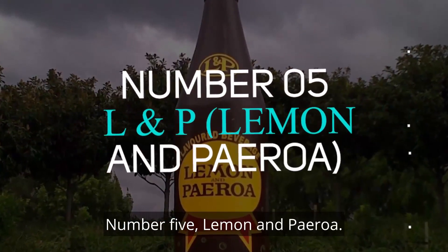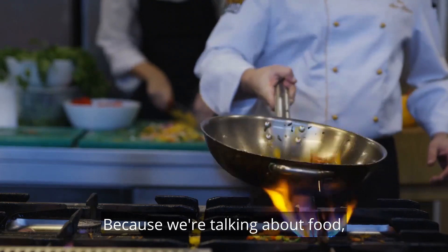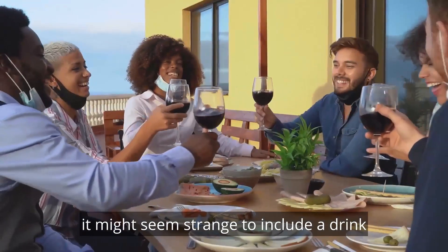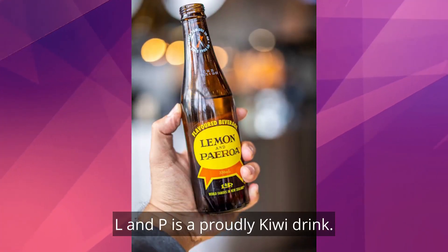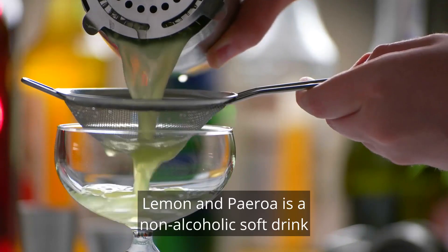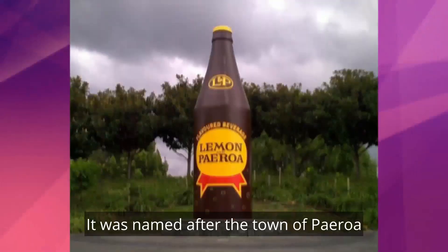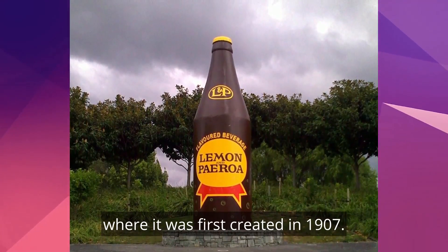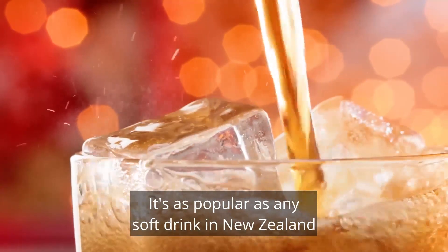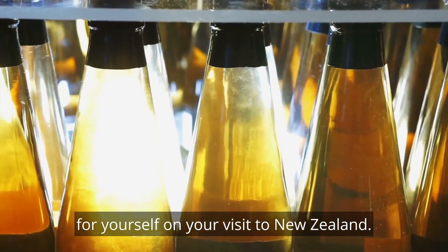Number 5: Lemon and Paeroa. Because we're talking about food, it might seem strange to include a drink, but it's a must-try in any case, so why not? L&P is a proudly Kiwi drink. Lemon and Paeroa is a non-alcoholic soft drink manufactured from lemon and carbonated water. It was named after the town of Paeroa, where it was first created in 1907. It's as popular as any soft drink in New Zealand, with a lemony, sweeter flavour than Sprite. Try a sip of this fizzy drink for yourself on your visit to New Zealand.